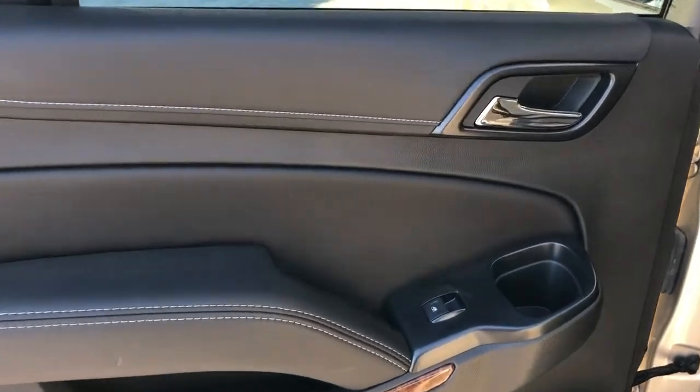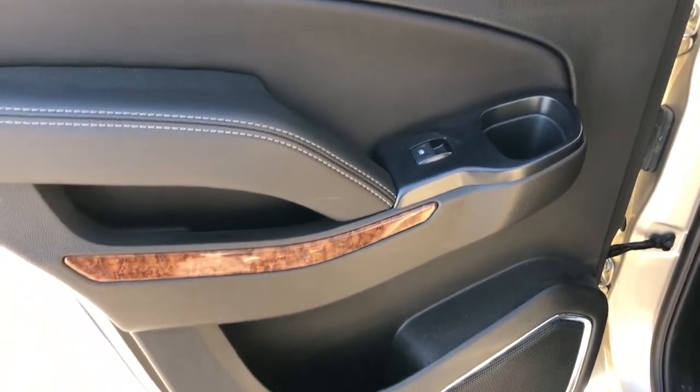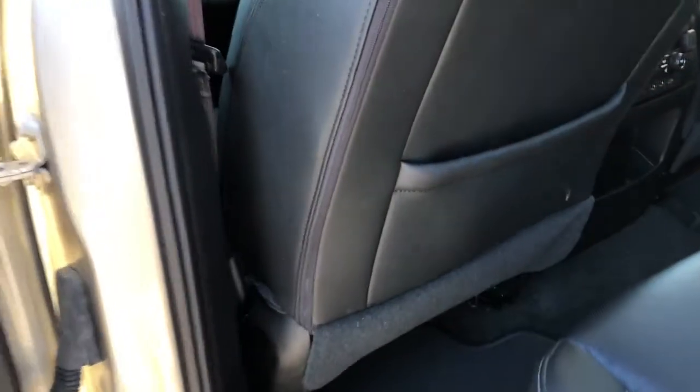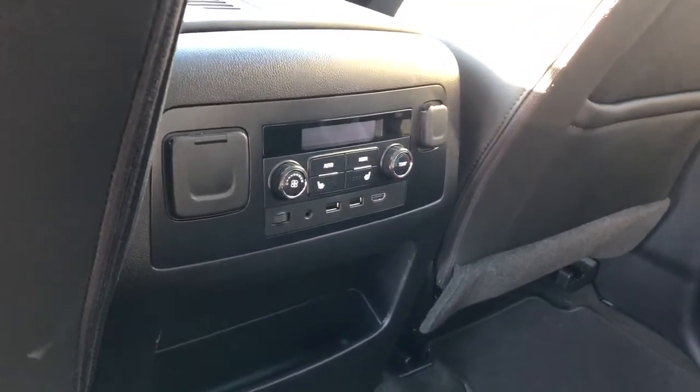Moving on to the rear interior, you can see on the door panel we have our chrome door handle, window switch, wooden trim, speaker, and storage. Back of the front seats we have leather magazine holders. In back of the center console area we have our rear climate controls, charging outlets, and heated seat options.